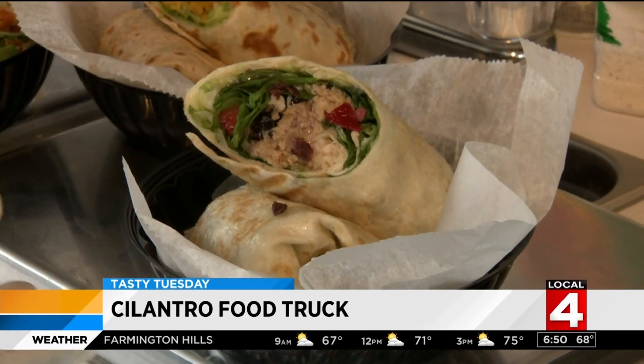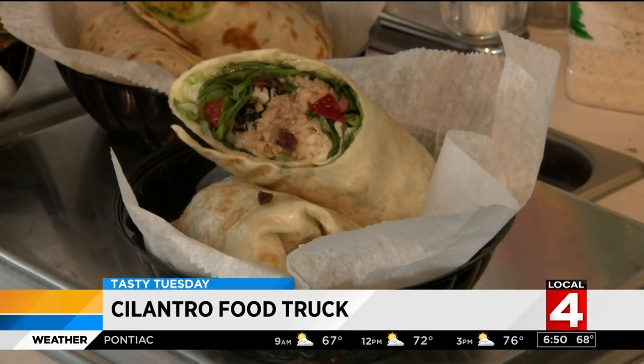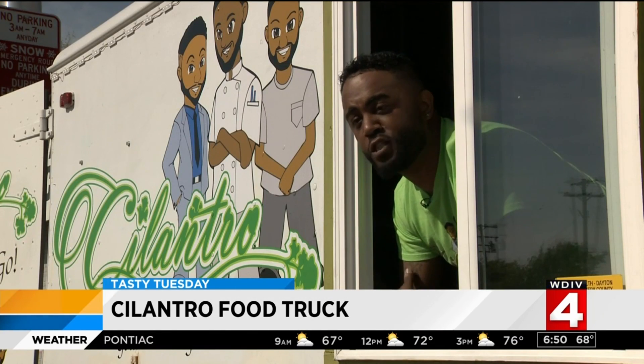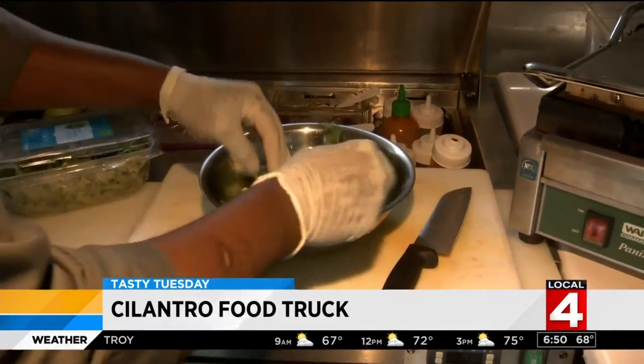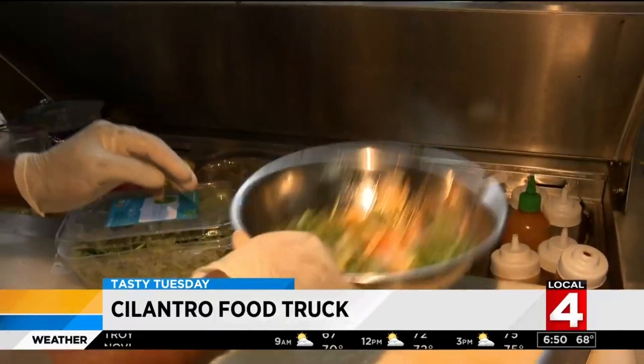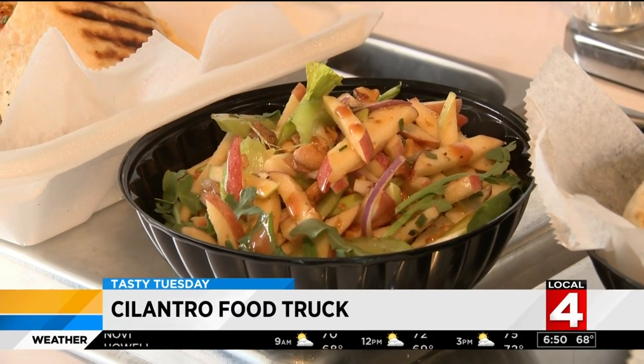Chef's favorite is the 12-inch raspberry chicken wrap with fresh grilled chicken, soft fresh vegetables, fresh fruit, and a raspberry dressing that is house-made by our chef, Ullahu. Speaking of fresh fruit, the candied cashew apple salad is a sweet and savory Cilantro suggestion.